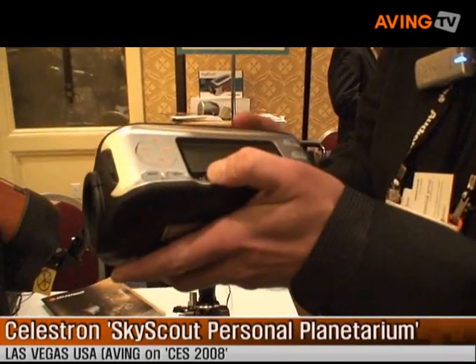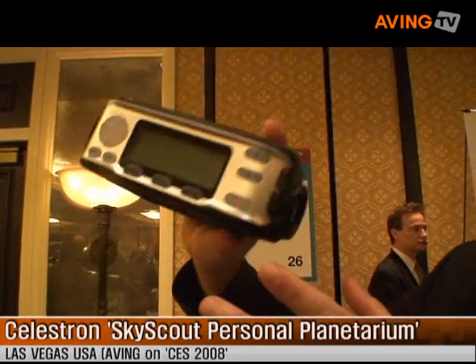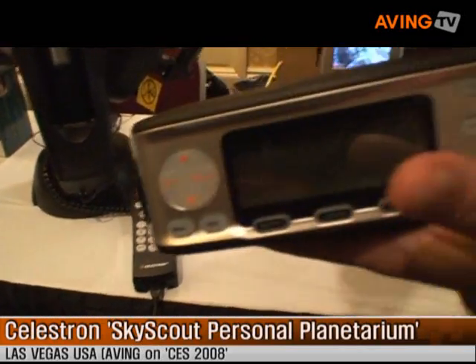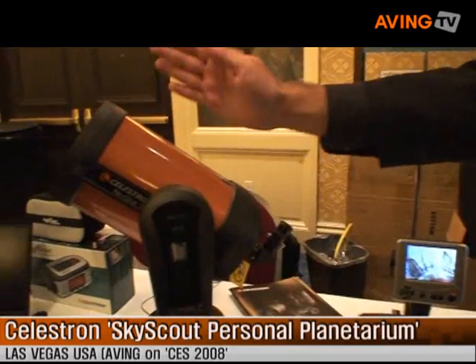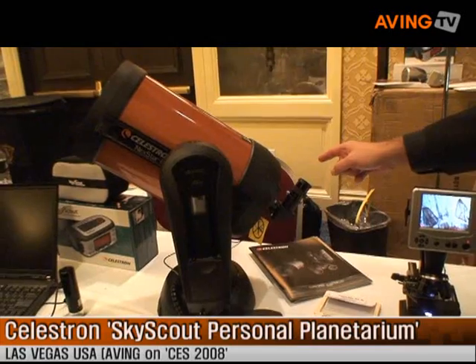SkyScout was debuted a few years ago — it's a product that allowed you to point it up at any star, press the button, and it'll tell you what star you're looking at. Now, not only can you look at the star, but using the SkyScout Connect, which is brand new, it allows you to connect the SkyScout to a computerized telescope, and now you can find the star here and then it'll automatically move your computerized telescope so you can look at it really up close through a high-powered lens.